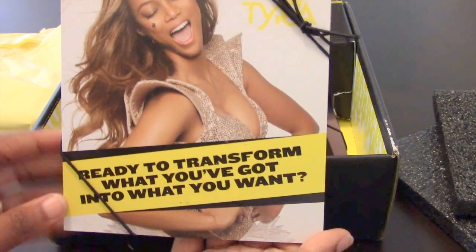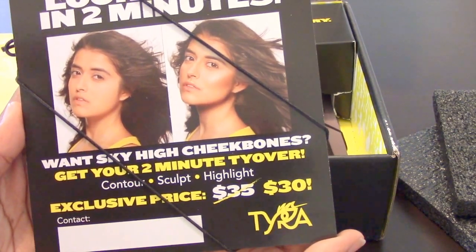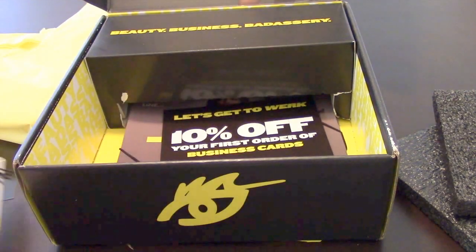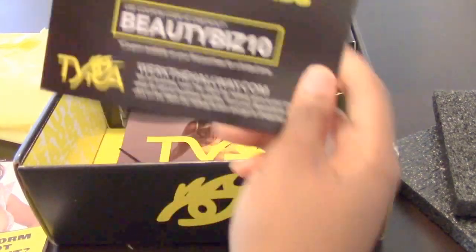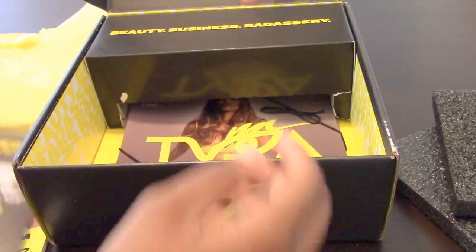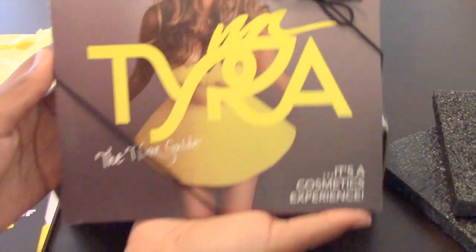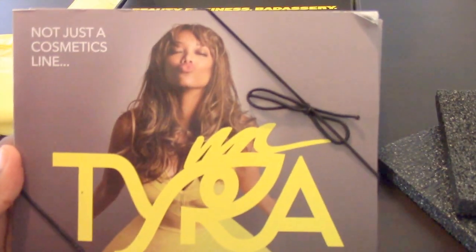Tyra just does a really great job with the marketing component for this company. You have to do stuff on your own, but she has set it up so easily with cool commercials and really cool flyers that you can post on your social media platforms all the time, as well as doing your own promotional videos and things of that nature.